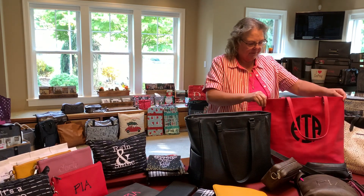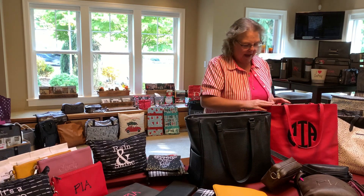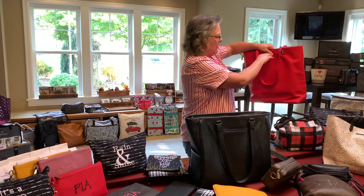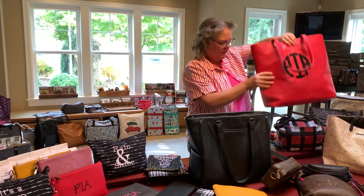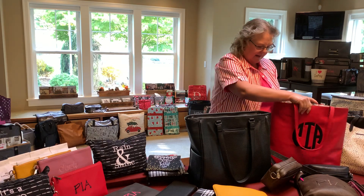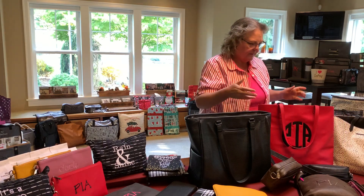This is called the Around the Town Tote. This was one of the very first bags I got when I enrolled in 31. It also has the cell phone pocket and is fully lined on the inside. This one doesn't have a zipper — some do, some don't.